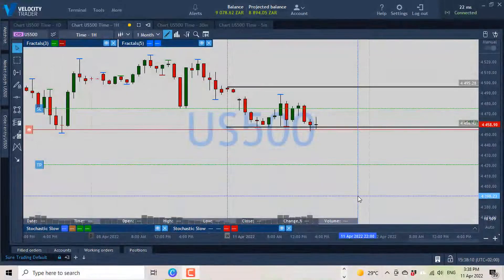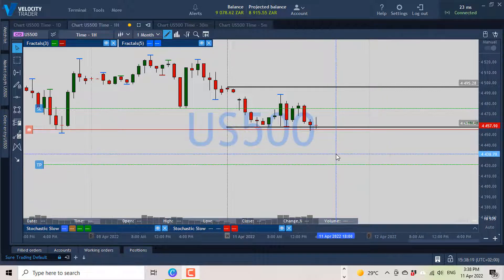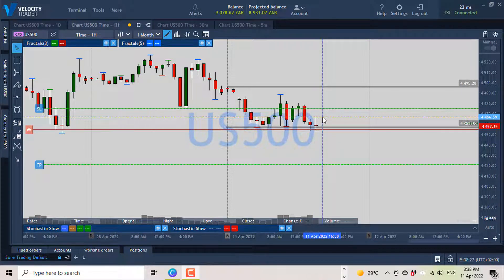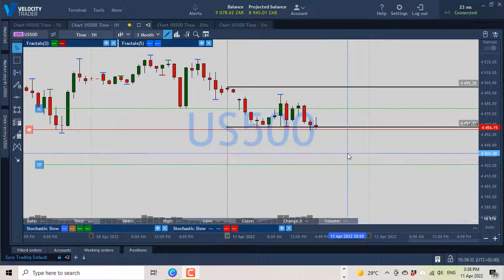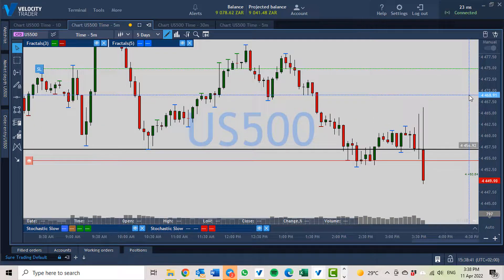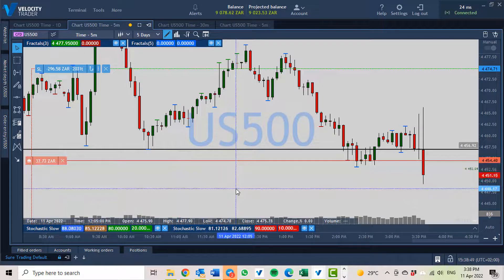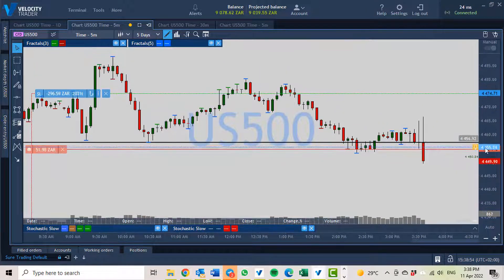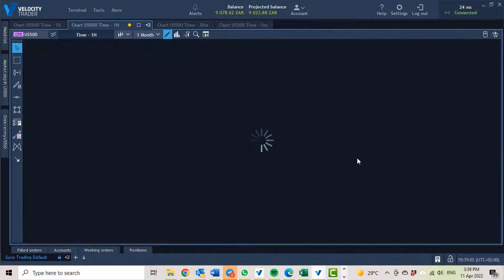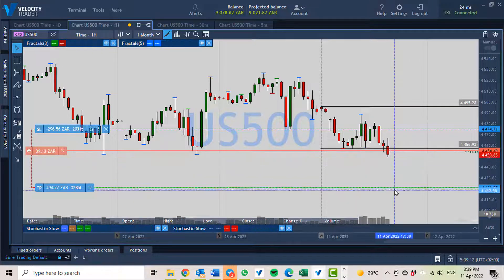It's now 3:38 p.m., same day, 11th of April, and the US markets have just opened, so we're seeing a little bit more volatility. You can see the three o'clock candle has gone up quite a bit and now it's currently getting down towards our break-even level. Let's have a look at the five-minute chart to see what it's doing there. Right now as we speak, there's a big downward candle, which is great news for our short position — currently sitting at about 30 to 40 Rand profit, about a tenth of the way to our target level. Remember, we're trading on the one-hour chart so we don't really take the five-minute candle into account, but things are looking pretty decent so far.